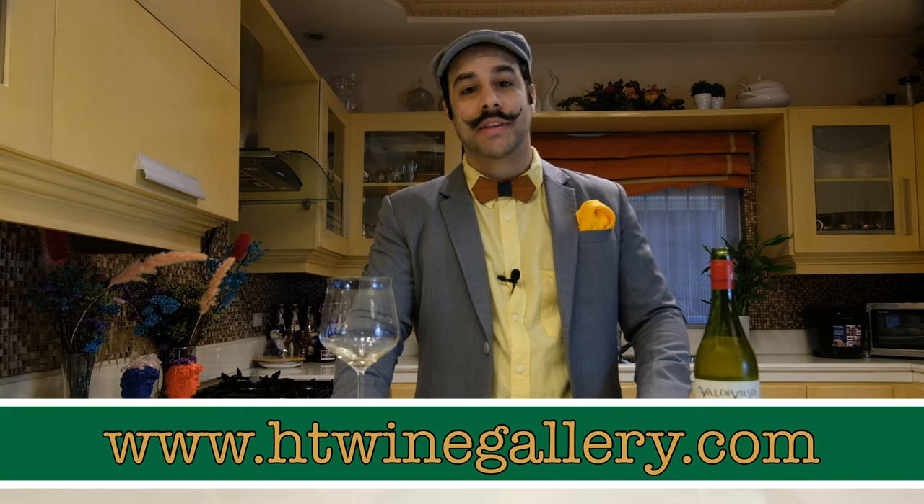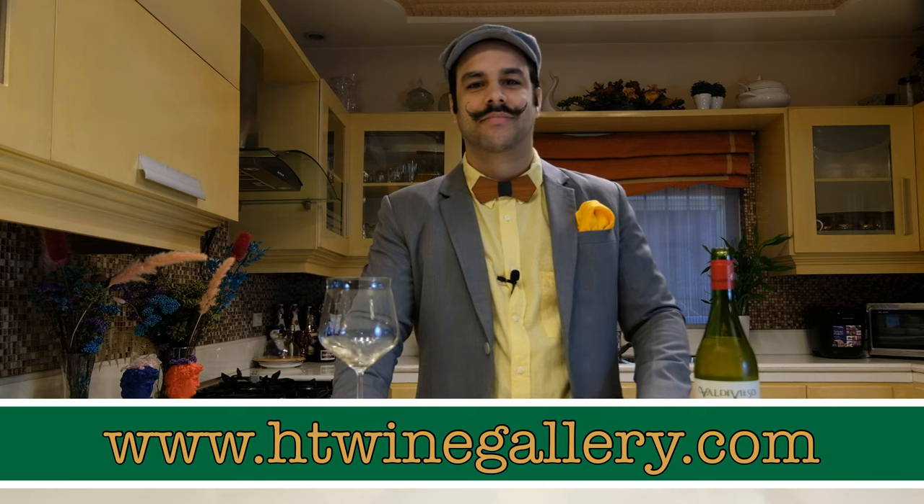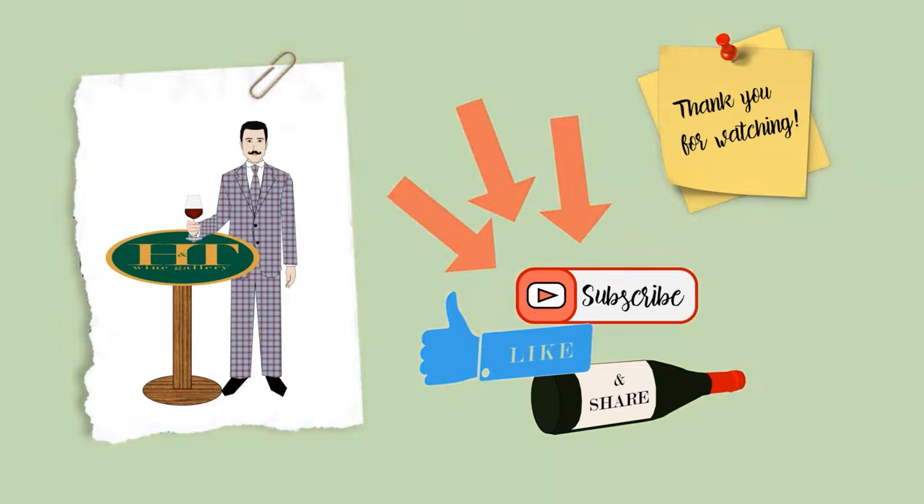Grab your bottle on our website htwinegalerie.com and enjoy this great value wine. Thank you for watching and see you next time for another wine feature. Cheers! Don't forget to subscribe, like and share!